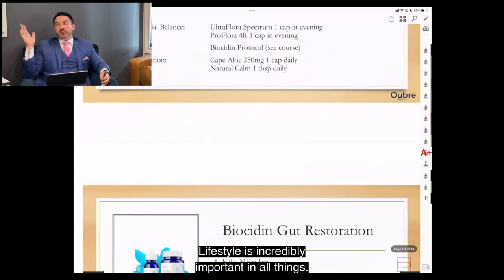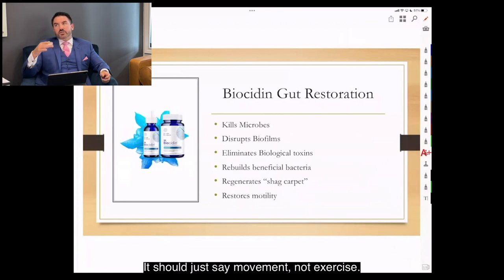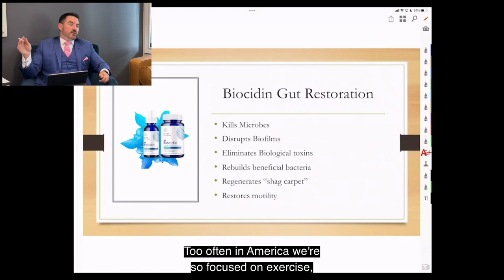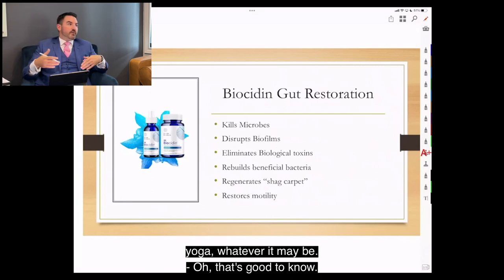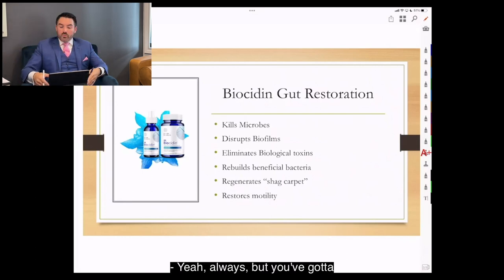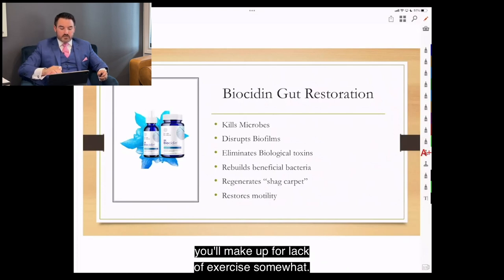Lifestyle is incredibly important in gut health and detox. You've got to sleep, move your body, de-stress, and avoid toxins. I'd replace 'exercise' with 'movement' — too often in America we're focused on intense exercise, but you can get healthy with basic movement: walking the block, yoga, whatever it may be. High-intensity exercise does benefit you, but if you do more in the nutrition world, you can make up for lack of exercise somewhat.